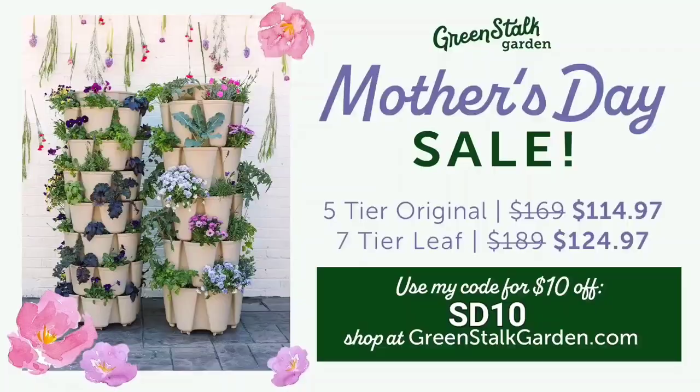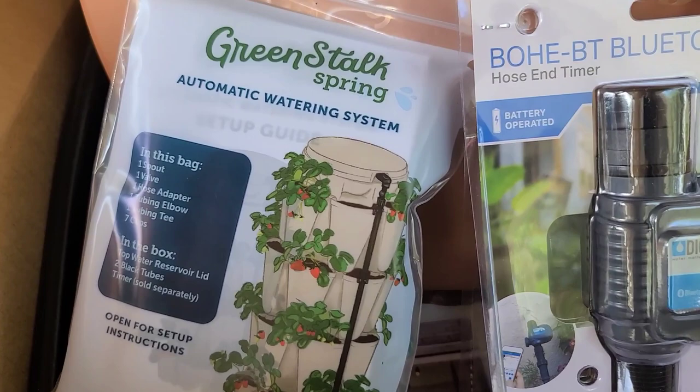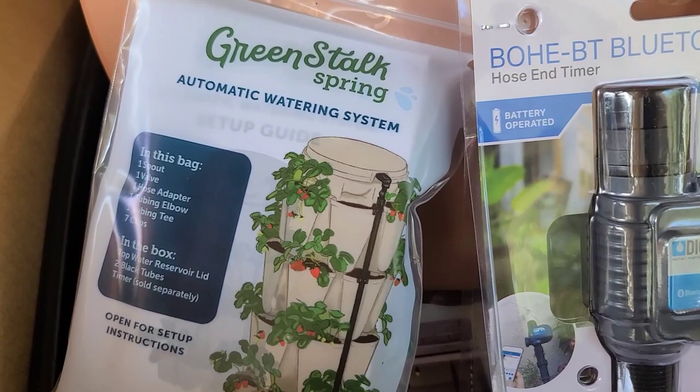If you've been wanting a GreenStalk or if you already have one and want to get another — I promise if you buy one, you're going to want another. I already have three and I'm hoping I get another one for Mother's Day. They also have a new watering system which I'll show you in a minute. My affiliate link is in the description below.